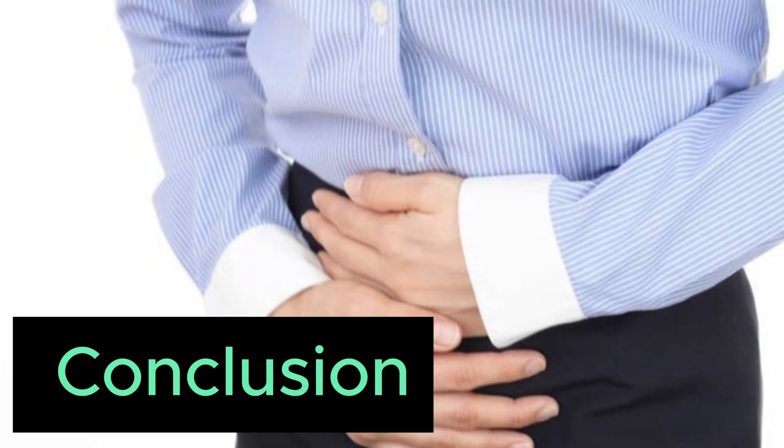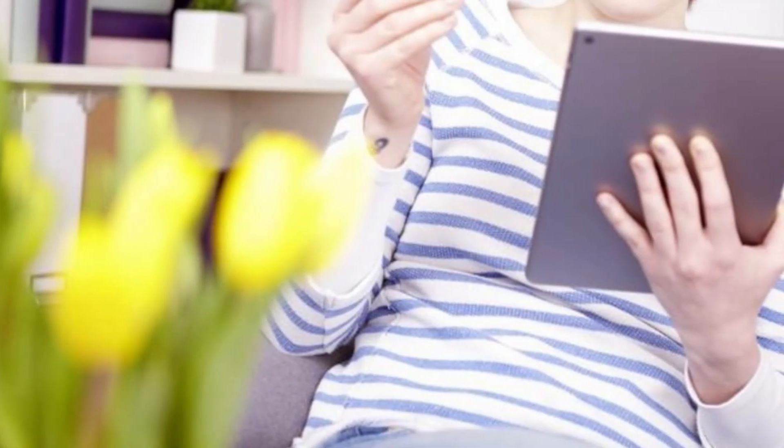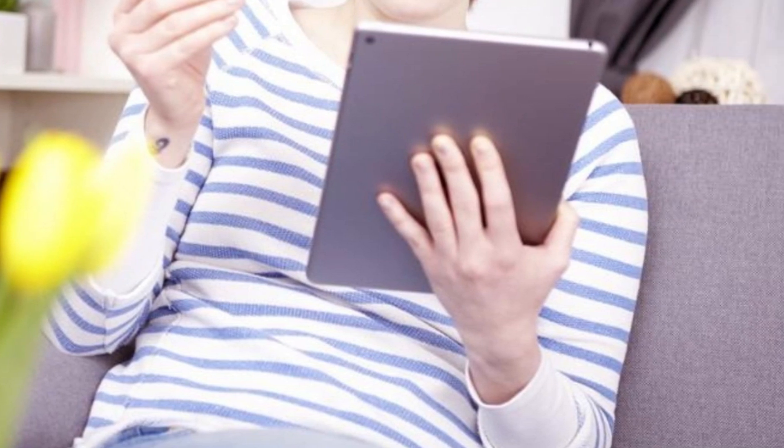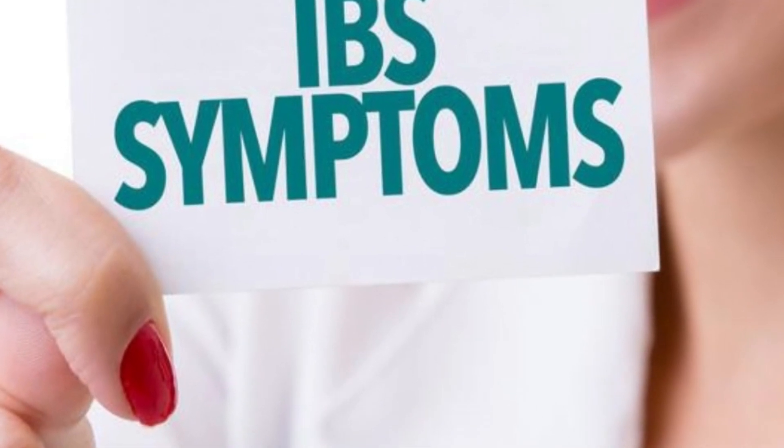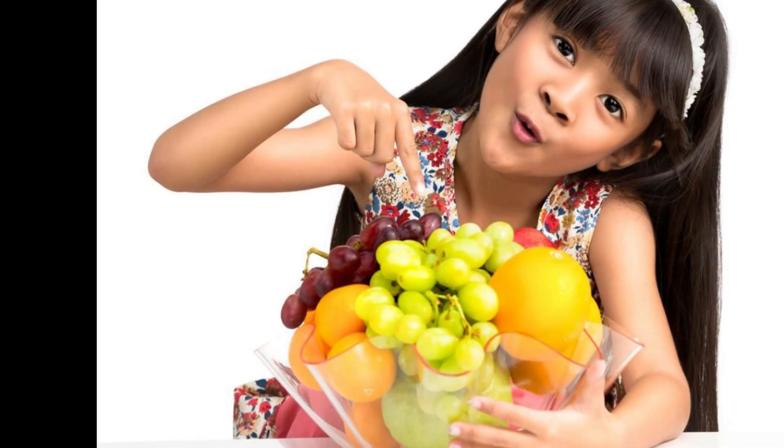Managing IBS can be challenging, but with the right approach, it is possible to find relief and improve your quality of life naturally. Remember, it's always best to consult with your healthcare provider before making any significant changes to your routine. If you found this video helpful, please give it a thumbs up and subscribe to our channel for more health and wellness tips. Share your experiences and tips for managing IBS in the comments below. Thanks for watching, take care, and take control of your health naturally.